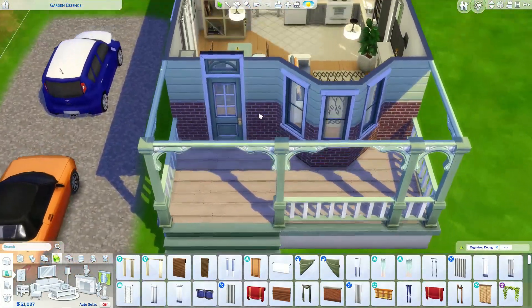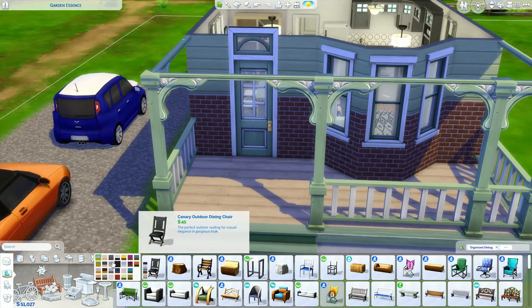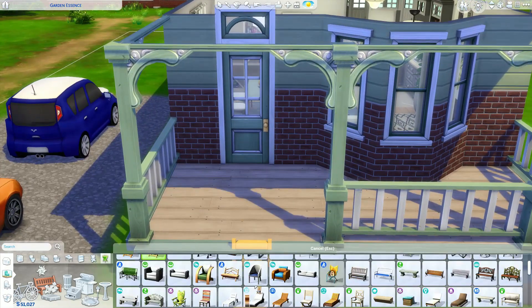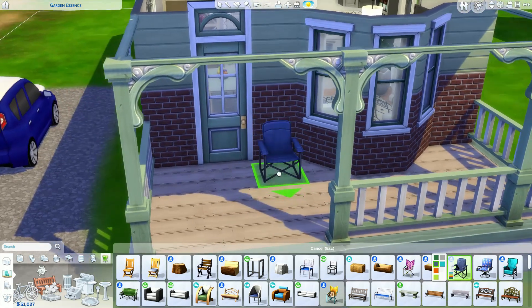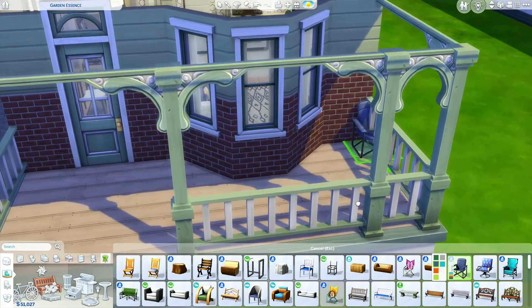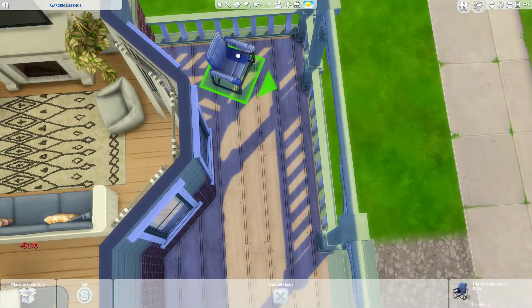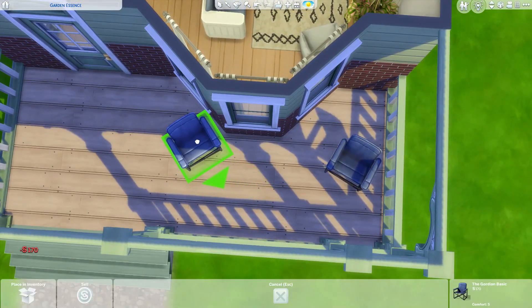Let me just put some chairs or something out here to fill this in so I don't go crazy — it looks really empty and boring. Anyway, I guess we're towards the end of the video. I hope y'all like this — please let me know in the comments.